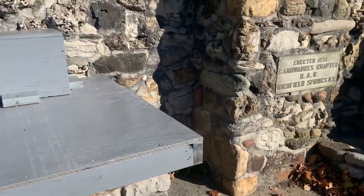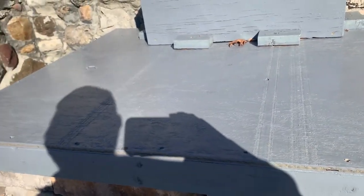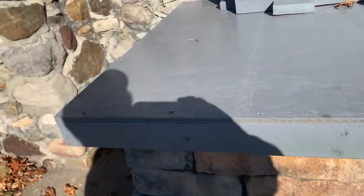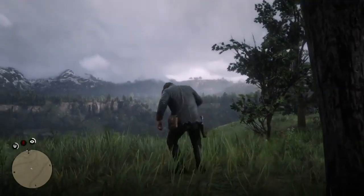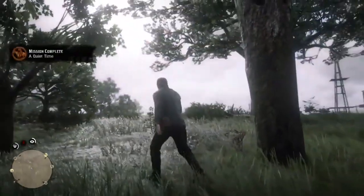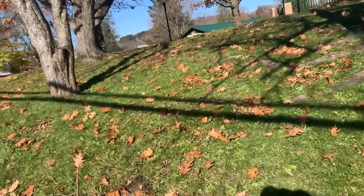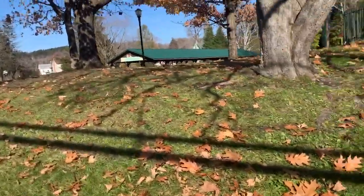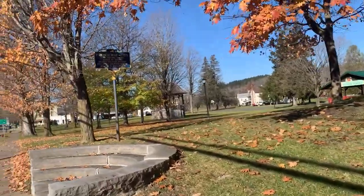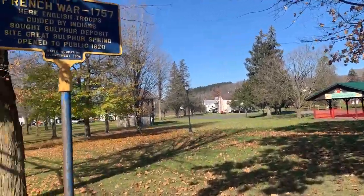They boarded up the sulfur spring but you can still hear it. It still really stinks. Yuck, that's disgusting. I forgot how disgusting that was - it's been a while since I've been here. I had the same exact reaction last time I was here, and I got that on video too.